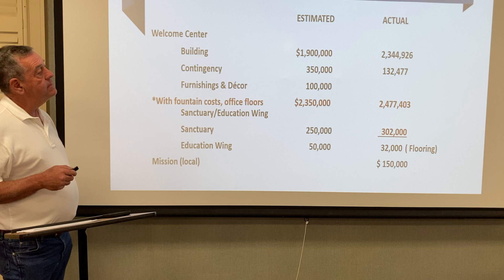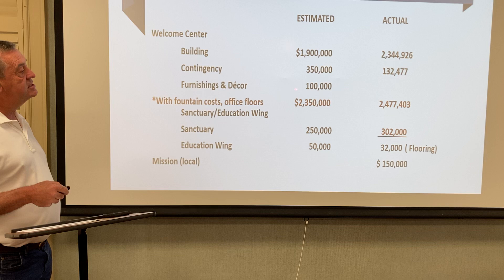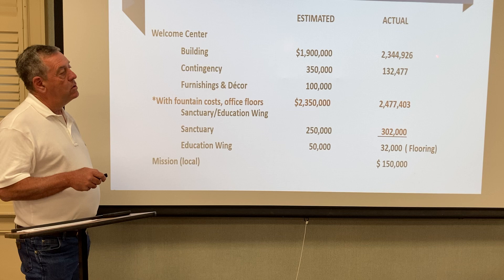As you can see, the numbers are here. During the estimated period when we were working through the capital campaign with Clotin Associates, we estimated the building to be $1.9 million, a contingency of $350,000, furnishings and decor at $100,000, for a grand total of $2,350,000.